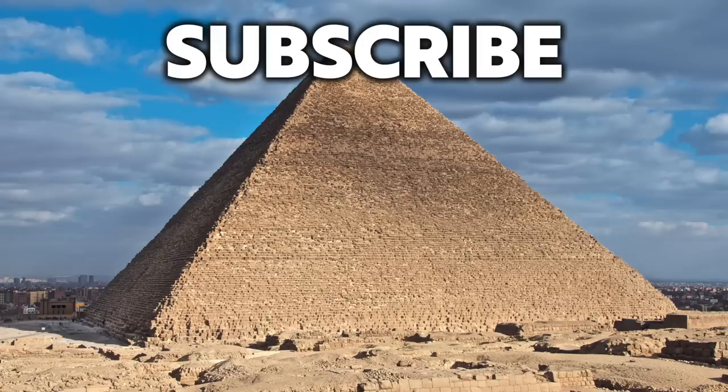Thank you very much for watching this episode of Ancient Architects. If you enjoyed the video, please subscribe to the channel, like the video, and leave a comment below.